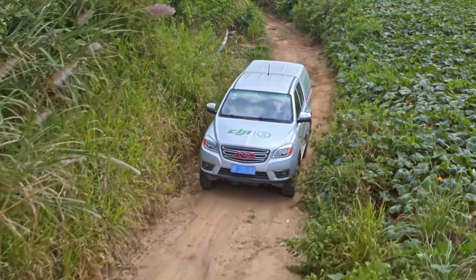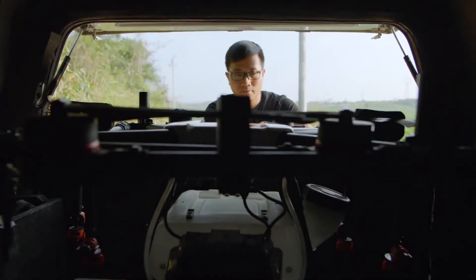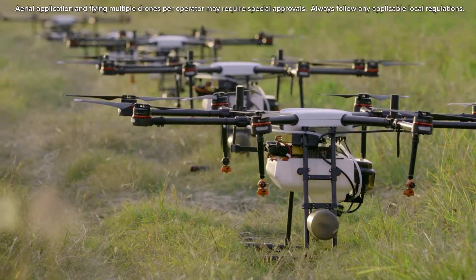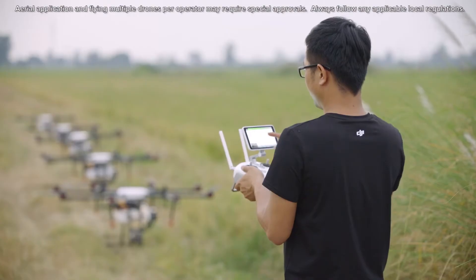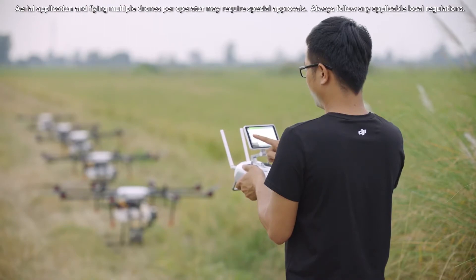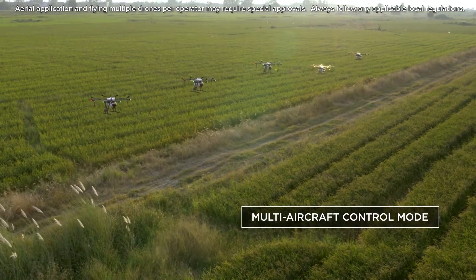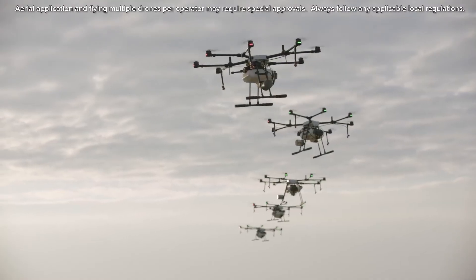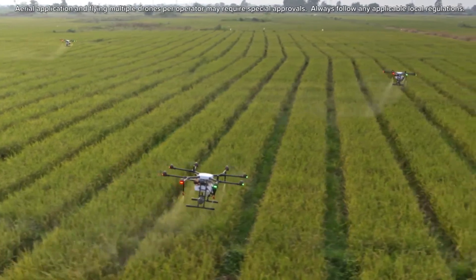Since crop spraying is a largely seasonal service, it can become a challenge to find available pilots at peak times of the year. To solve this problem, the MG1P series supports multiple aircraft control from a single remote controller. One pilot can simultaneously control up to 5 aircrafts, reducing operational cost and completing more tasks in a shorter time frame.